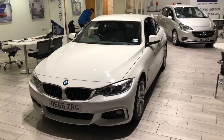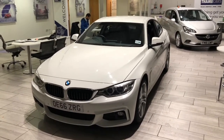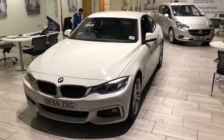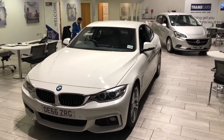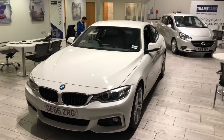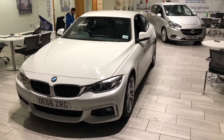Good afternoon folks, Greg here at Tame Cars. Today in the showroom we've got something very special - we don't get many of these here at Tame Cars. So this is a BMW 4 Series coupe in M Sport, with all the great features of an M Sport. It's a 2 litre diesel automatic, 190 brake horsepower, and it's done 27,474 miles.